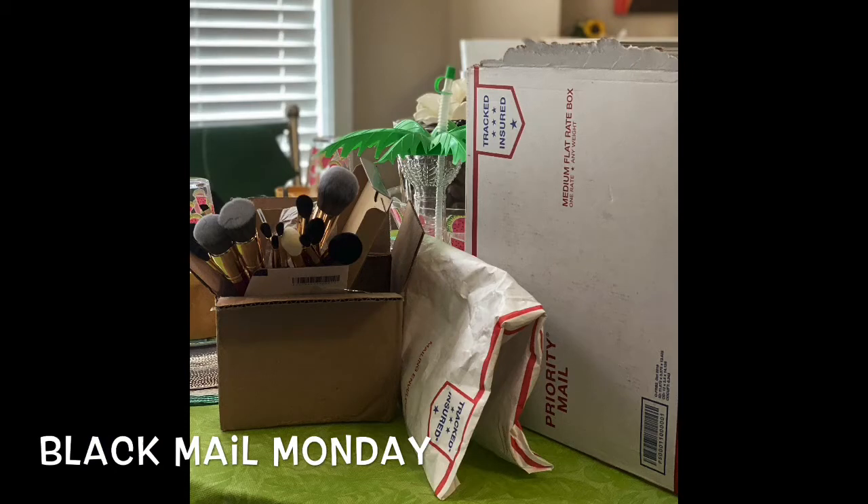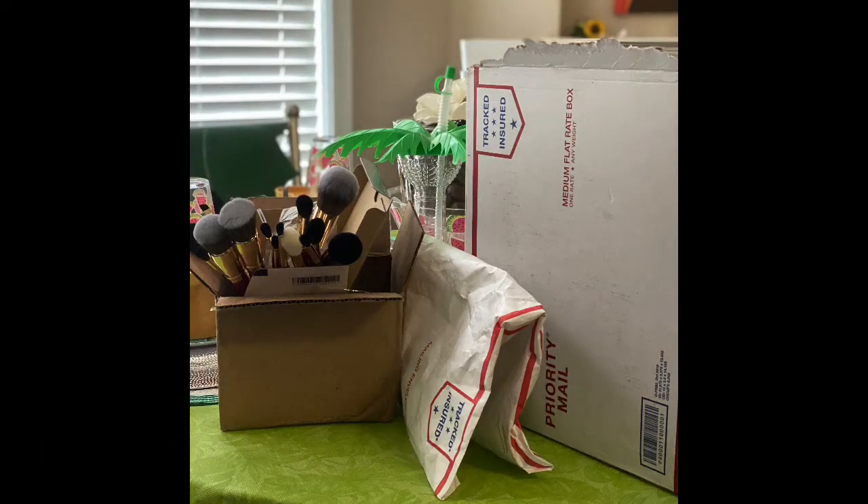Hey y'all, I am the Creative Lady, aka Nappalicious TV. In today's video it's Blackmail Monday — I've been Black-mailed, as in USPS mail. I've got all black-owned businesses and I've been shopping, so let me show you quickly.